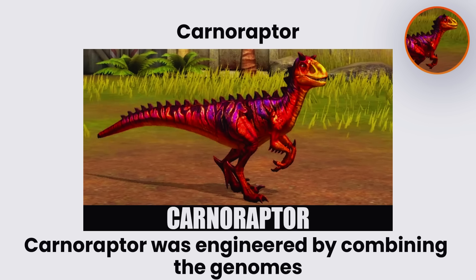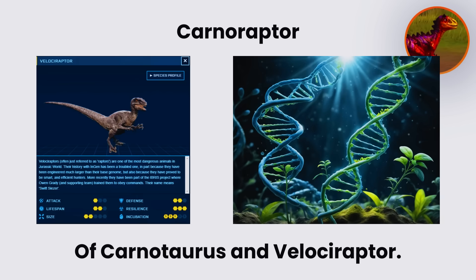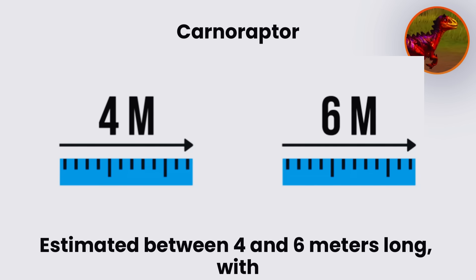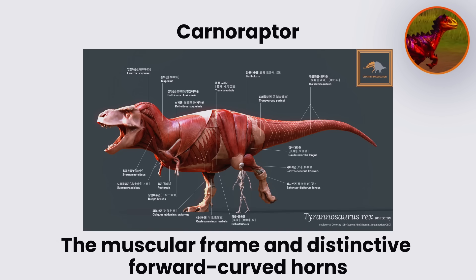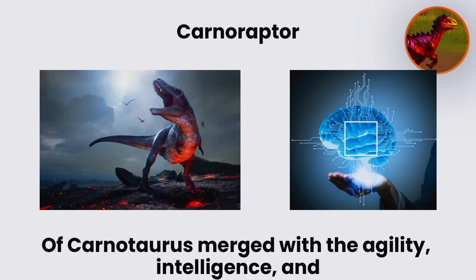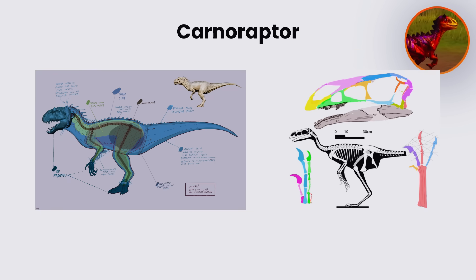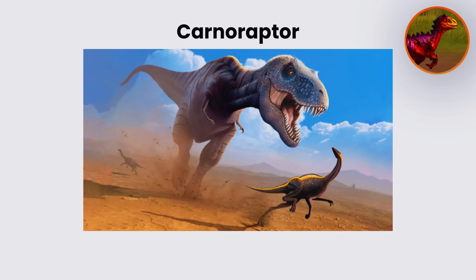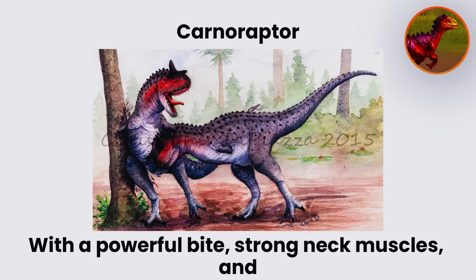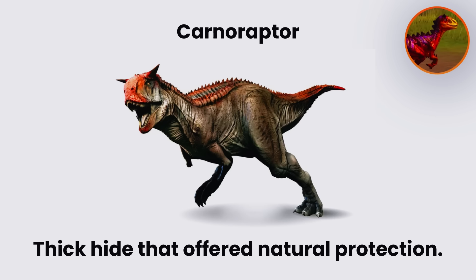Carnoraptor. Carnoraptor was engineered by combining the genomes of Carnotaurus and Velociraptor. The resulting hybrid was a mid-sized predator, estimated between four and six meters long, with the muscular frame and distinctive forward-curved horns of Carnotaurus merged with the agility, intelligence, and sickle-shaped claws of raptors. Its body plan was sleek and bipedal, designed for both speed and maneuverability. The Carnotaurus contribution provided a heavily built skull with a powerful bite, strong neck muscles, and thick hide that offered natural protection.